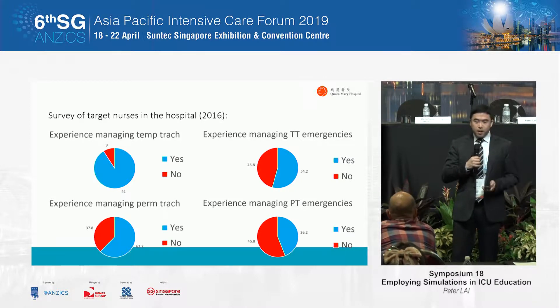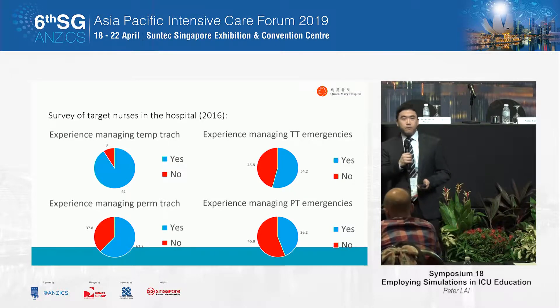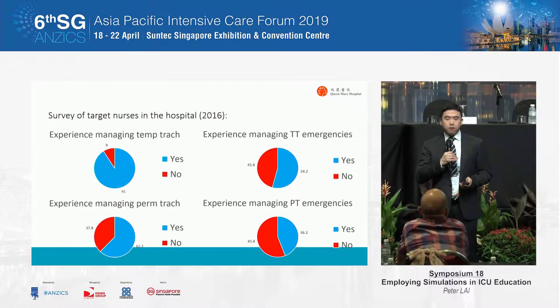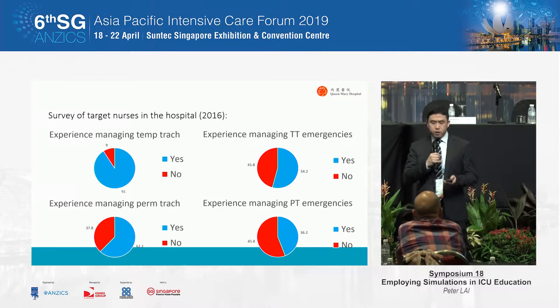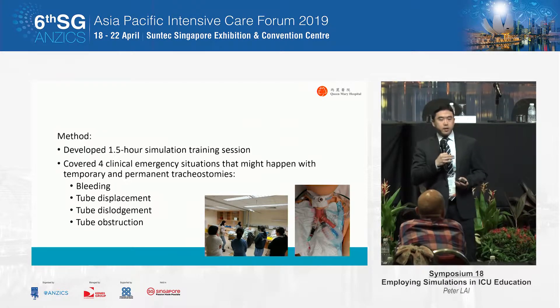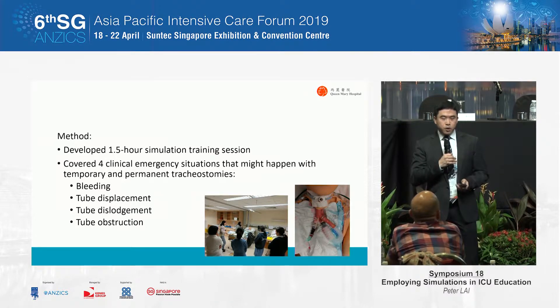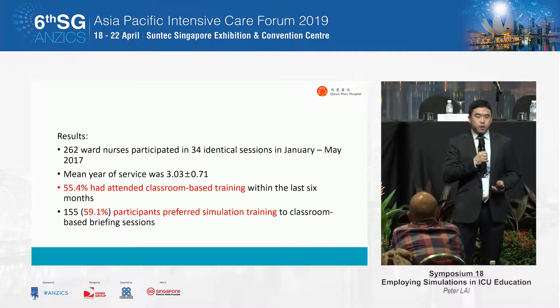Not surprisingly, many of our nurses had experience in management of patients with temporary and permanent tracheostomy. However, in terms of management of clinical emergencies in relation to tracheostomy, the proportion having experience in such management was relatively low. So what we did was, alongside briefing sessions and didactic lectures, we developed a 1.5-hour simulation training session covering four major clinical emergency situations that may happen with temporary or permanent tracheostomies. The result: we trained 262 nurses.